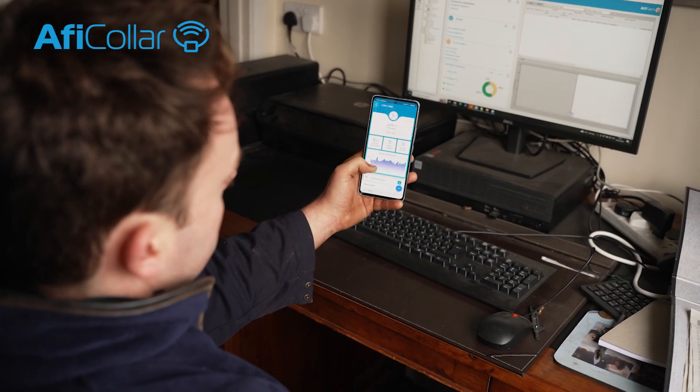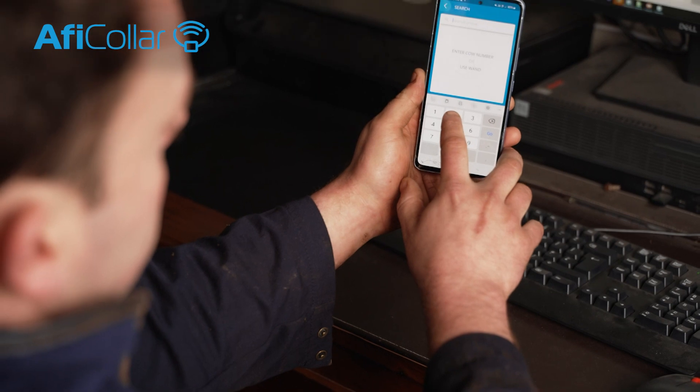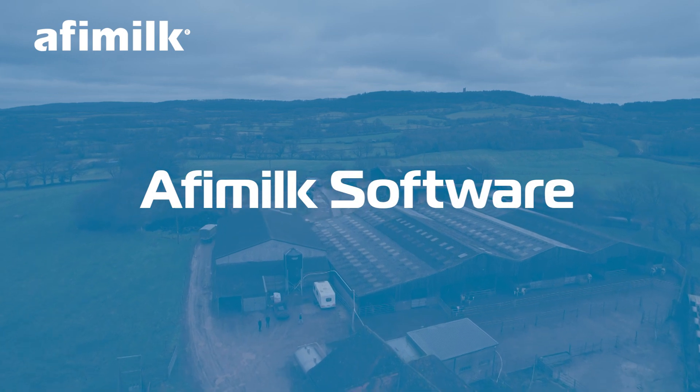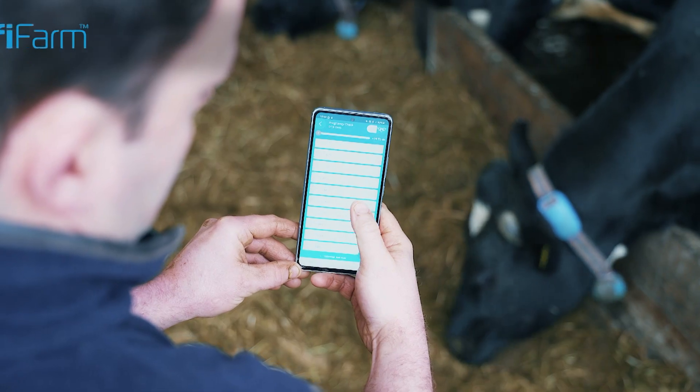Our record keeping has been a lot better and easier for anybody to access. We cannot imagine life without it now. The value of the AFI software is priceless — to put an exact figure on it would be unbelievably hard.